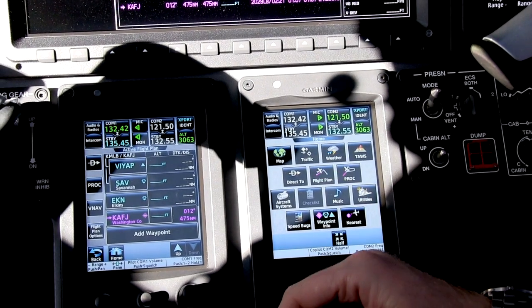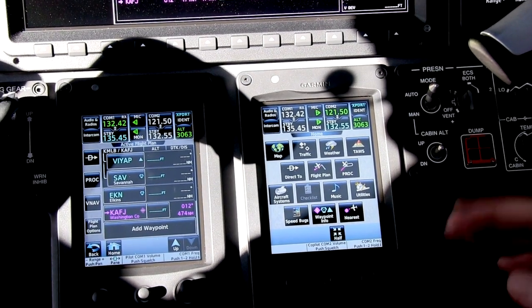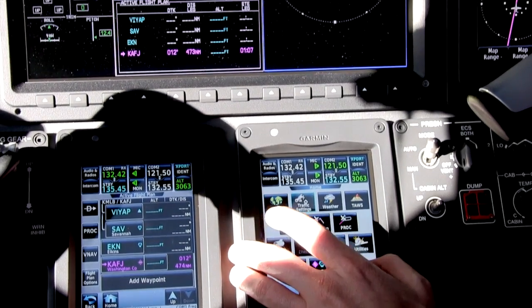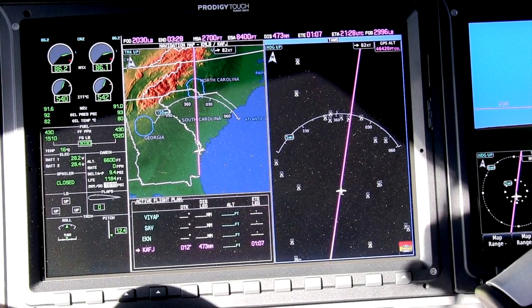This system allows us to control what we're seeing either on the multifunction display or on the primary flight display, and we can control the functions of the map, traffic system, weather, or terrain awareness system.